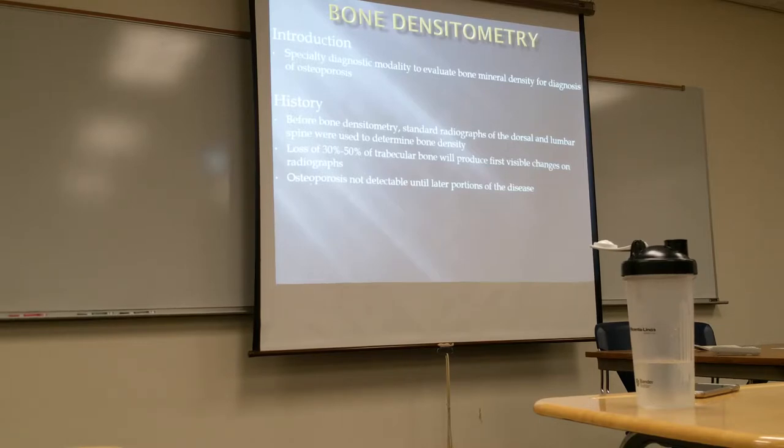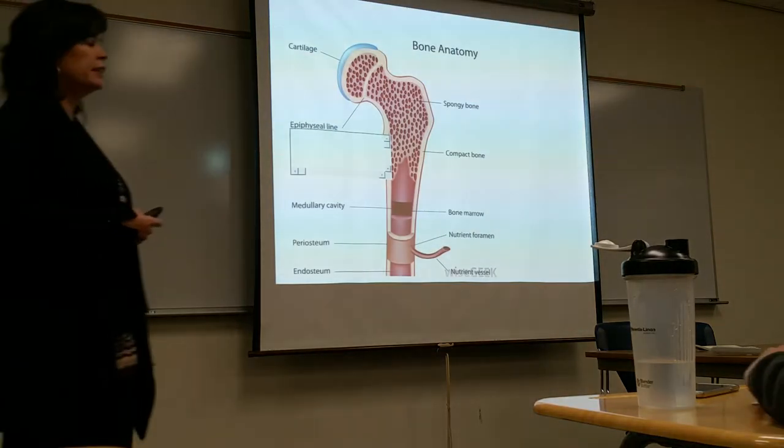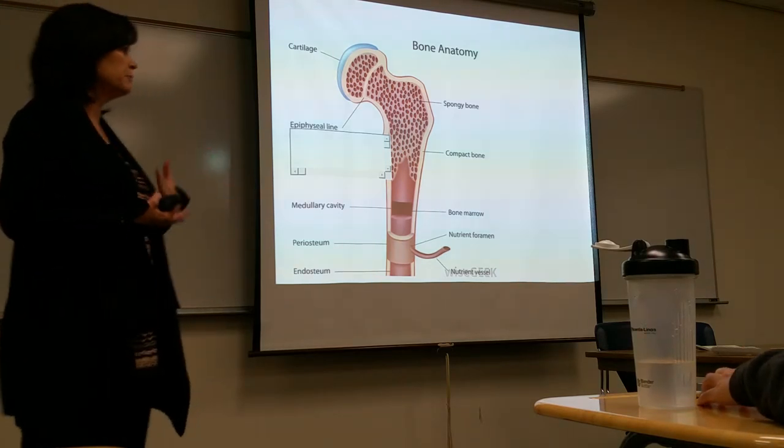Osteoporosis is not detectable until later portions of the disease, which is why DEXA is important. Sometimes the first time we find osteoporosis on a person is with that first break — and it's too late at that point. You've seen the thoracic hunchback thing — that's the degeneration of the thoracic spine.